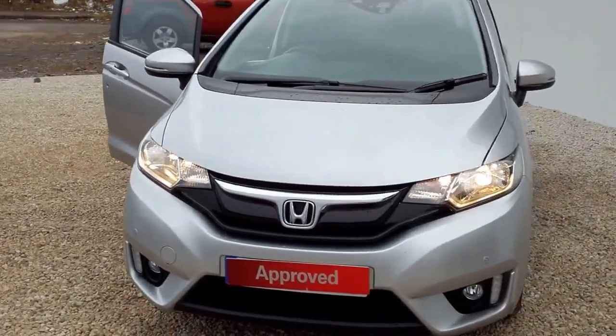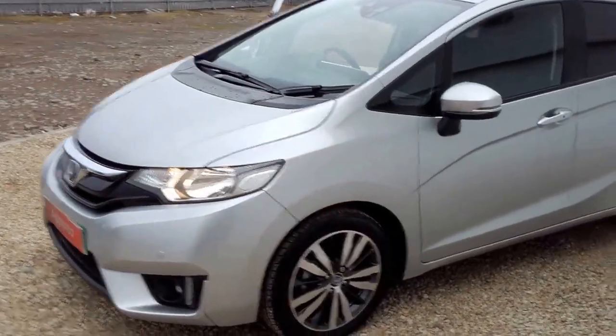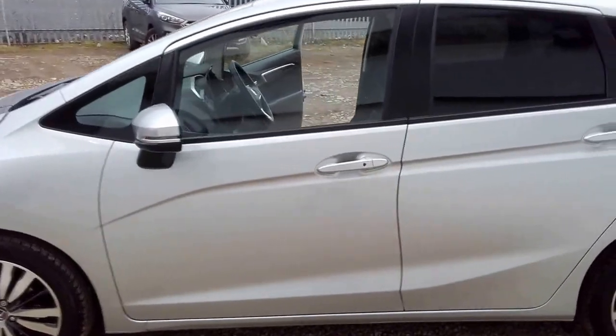Hi there, welcome to Phoenix Honda. Today we're looking at a 65 plate Honda Jazz. It's a 1.3 EX top specification model, a manual petrol.